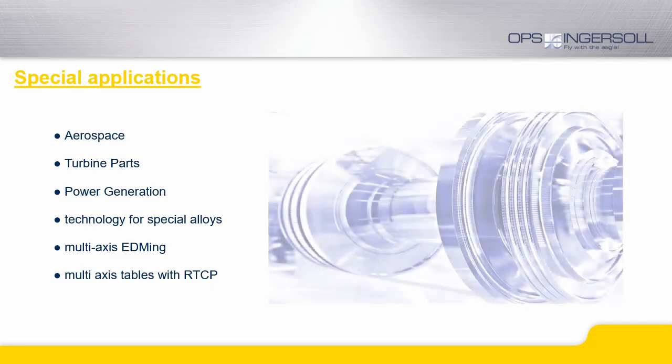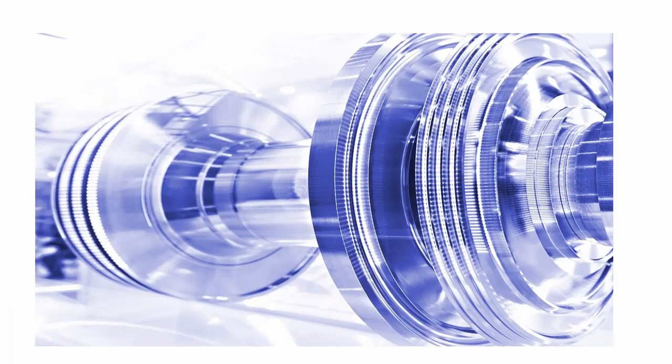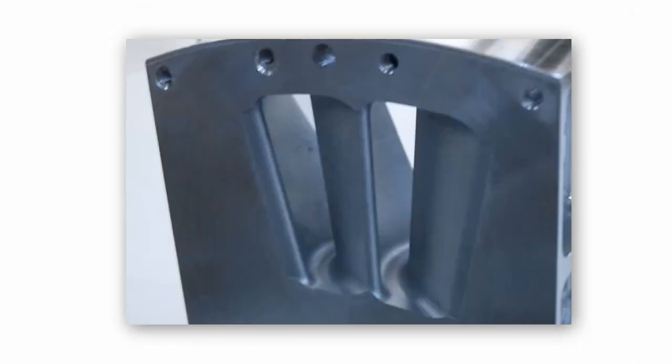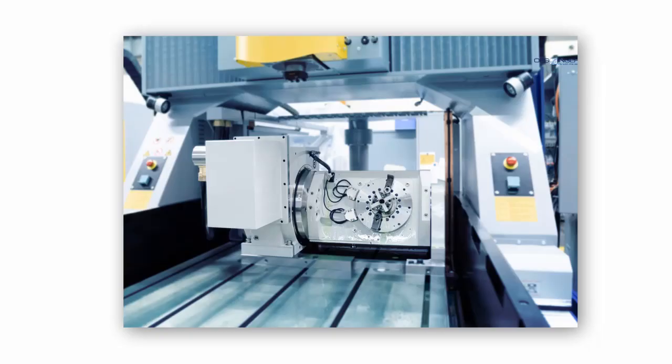Besides our solutions for the mold and die industry, we also have vast experience with other applications and industries. We have special know-how in turbine parts machining for aerospace and power generation. We have developed specific technologies for the special alloys that are often used, offering high removal rates and low electrode wear while also reducing the heat-affected or white layer zone at the same time.